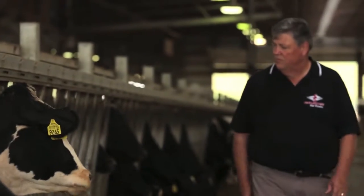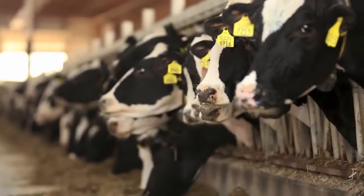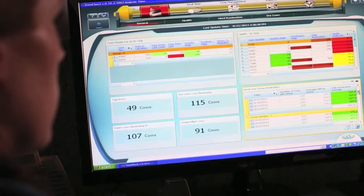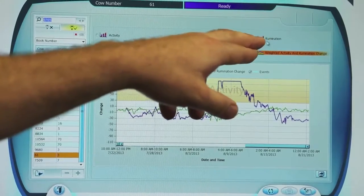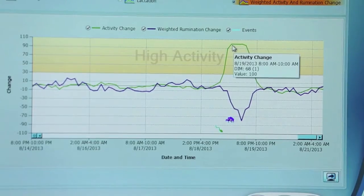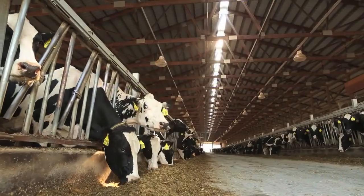All dairy producers are in agreement that rumination is key in monitoring cow health. Revolutionary technology from SCR Dairy has provided today's producers with a brand new way to monitor rumination. Now the latest advancement is allowing producers to monitor rumination and activity in real time, no matter where the cows are located.